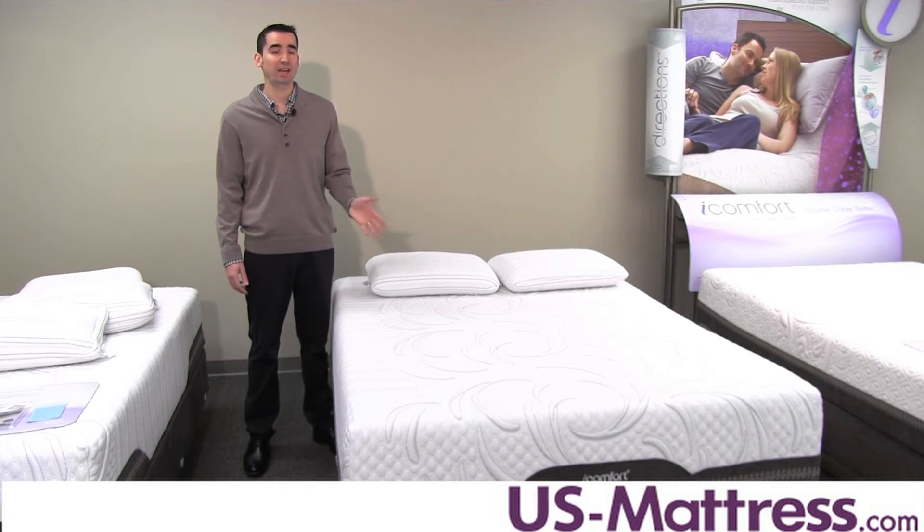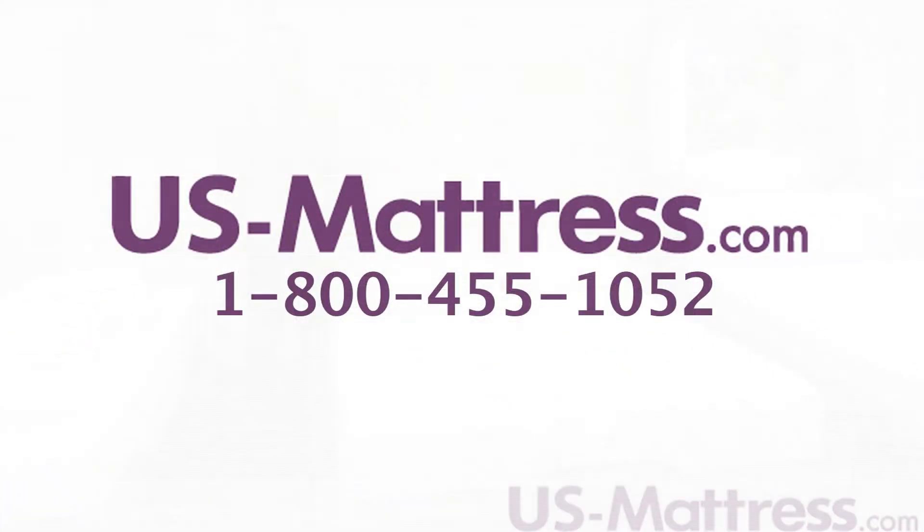I hope you found this video helpful. If you have any questions, please feel free to leave us a comment or give us a call at 1-800-455-1052.